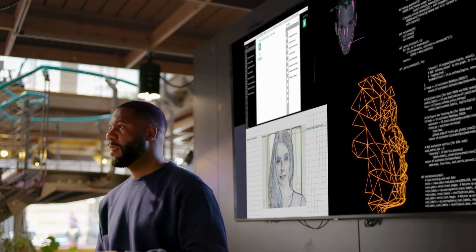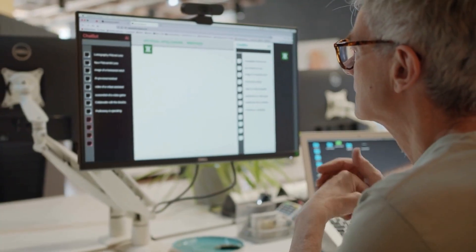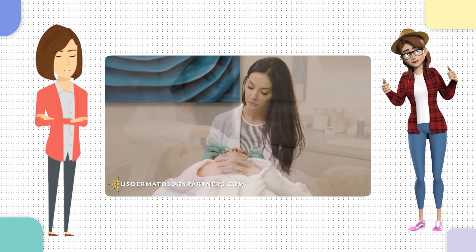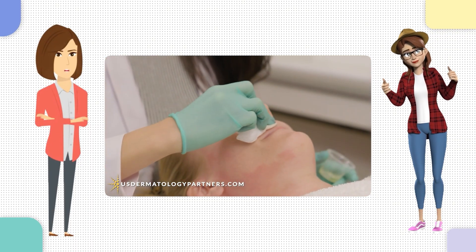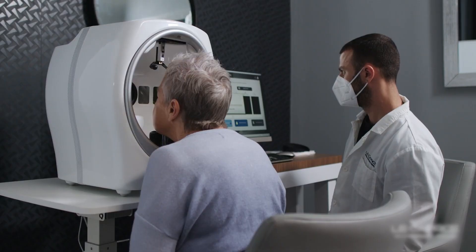Safety is a huge deal when it comes to PRP. AI can monitor every step of the procedure, from sterilizing needles to tracking injection depth. Your DNA could hold the key to whether PRP is right for you. AI-powered genetic testing could analyze your genes and predict your body's response. If you have the right collagen-building genes, PRP could be a game-changer. If not, the AI might recommend alternative treatments that suit your biology better.